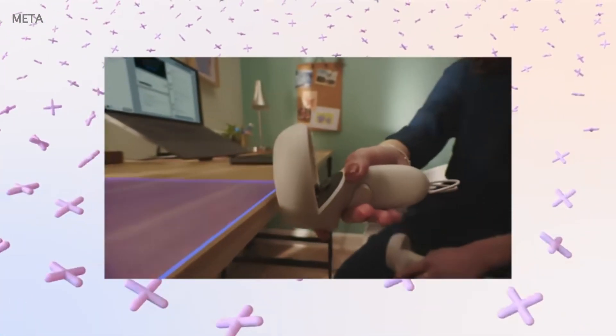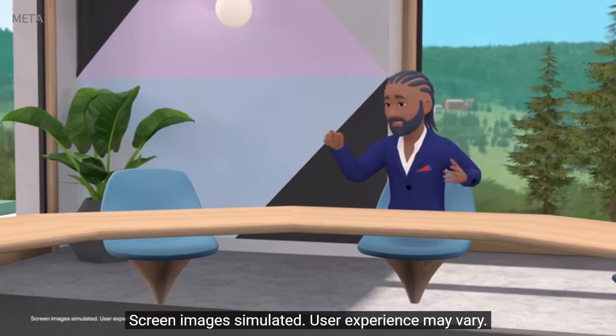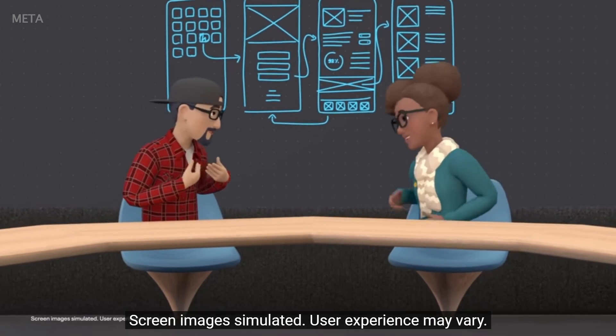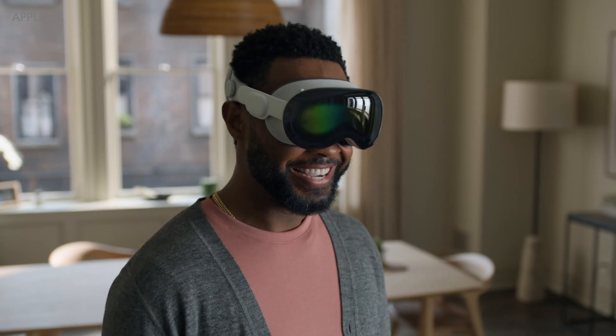With both headsets you can attend virtual meetings, either in Microsoft Teams or with other video conferencing applications. And with both headsets you have the possibility to have your own avatar. They basically track your facial expressions and replicate these expressions on the avatars — so if you smile, the avatar will smile accordingly.